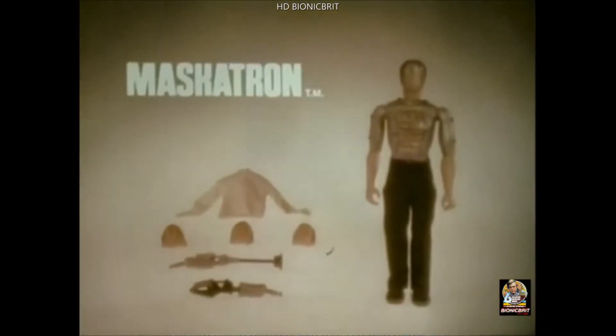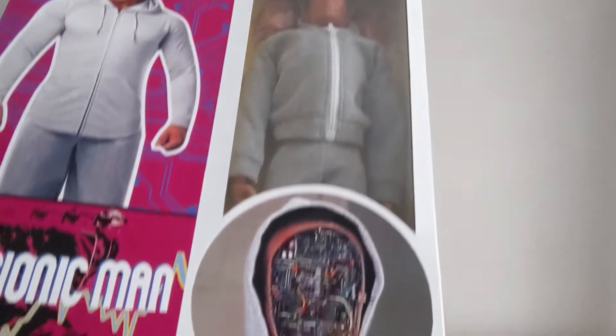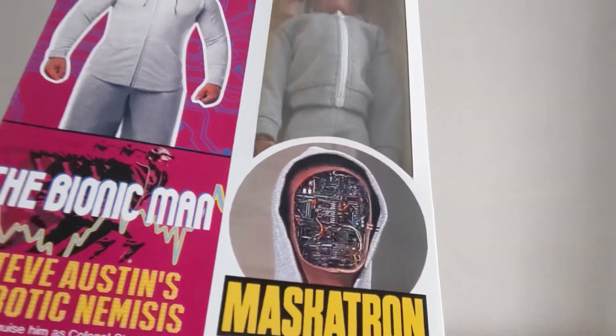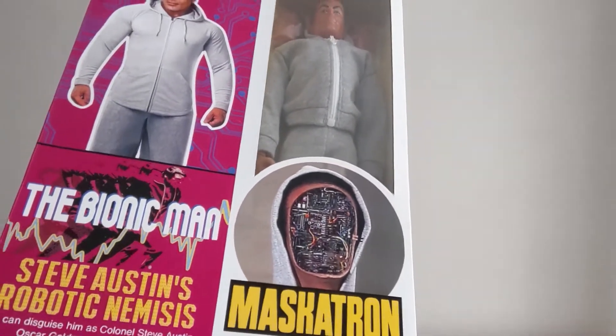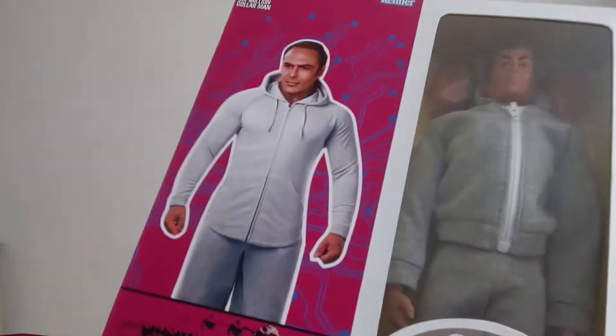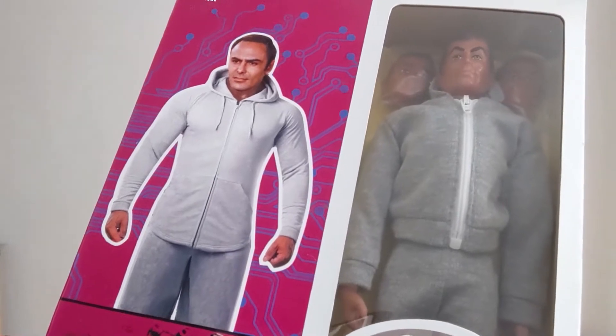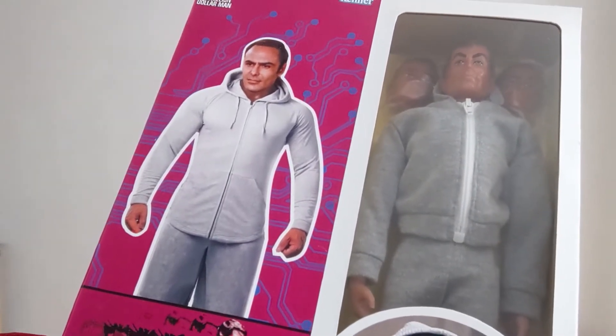Mascotron — new from Kenner. Six Million Dollar Man sold separately. This custom box I bought a long, long time ago, and the chap who made these boxes did a fantastic job at the time. Obviously this figure was never released in the line, but you could put things together like this yourself if you wanted to.